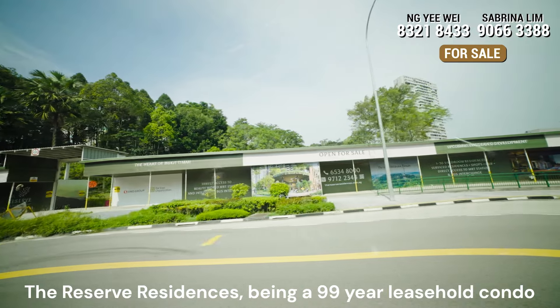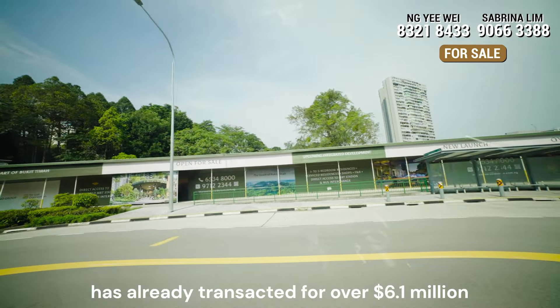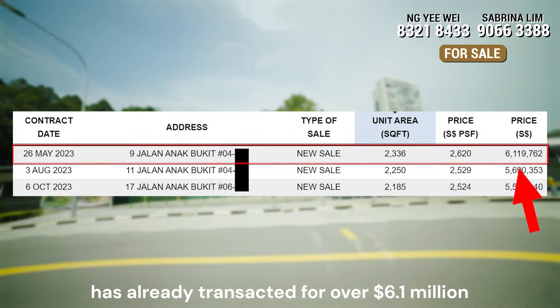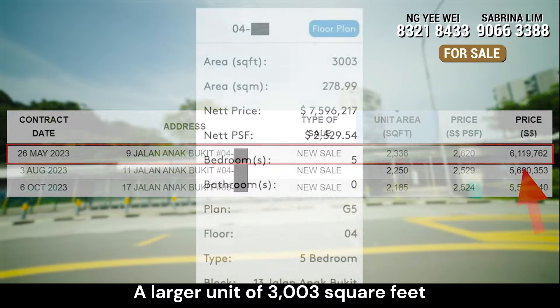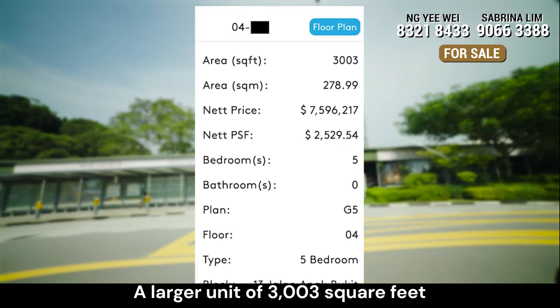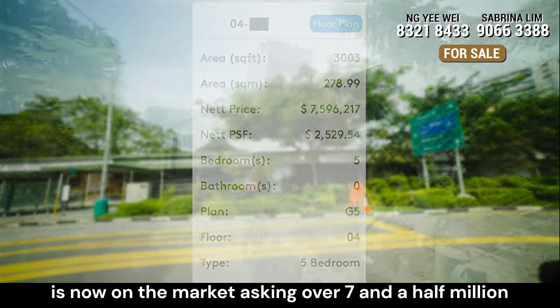A quick comparison — perhaps not apples to apples, but look at this. The Reserve Residences, being a 99-year leasehold condo just across the road, has already transacted for over 6.1 million for a level 4 unit with a built-up area of 2,336 square feet. A larger unit of 3,003 square feet, also on level 4, is now on the market asking over 7.5 million.